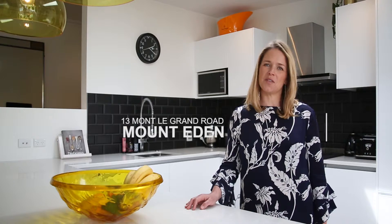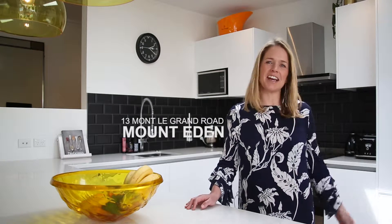Hi, I'm Rachel Berry from Ray White and I am so excited to be marketing this beautiful home at 13 Mont Legrand Road in Mount Eden. Come and check it out.